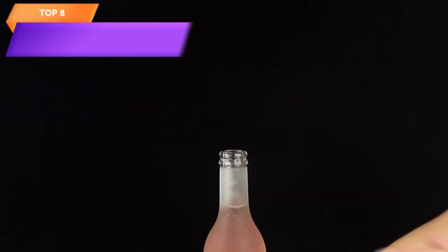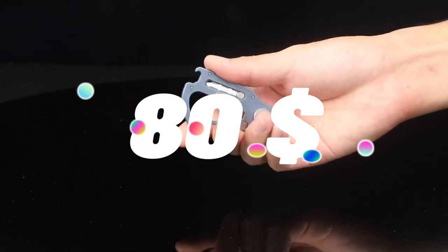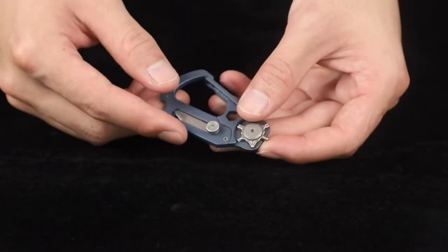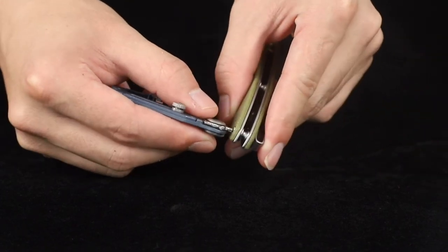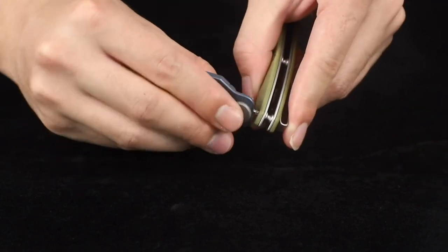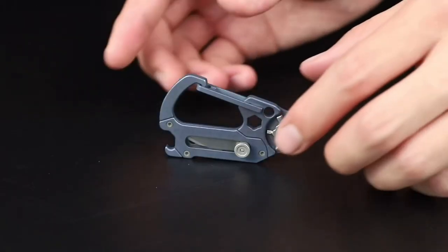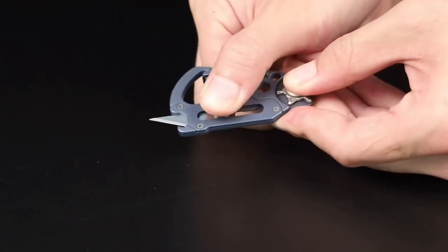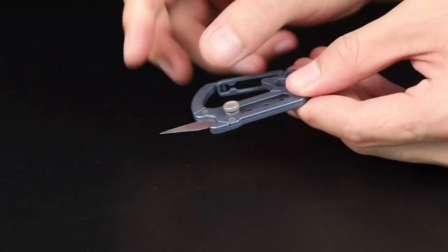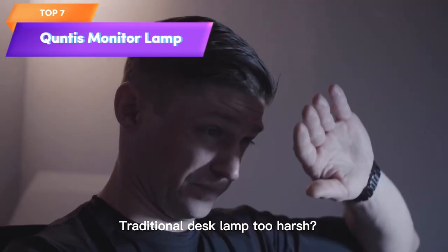Top 8 is a lightweight and durable tool that features a utility blade, bottle opener, and screwdriver, all housed within a titanium carabiner. It's compact, versatile, and ideal for everyday carry. The utility blade is made from D2 steel and its titanium construction makes it both durable and corrosion resistant. It's a great choice for outdoor enthusiasts, hikers, campers, and anyone who needs a reliable and versatile multi-tool.